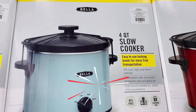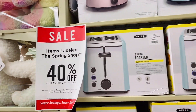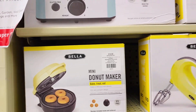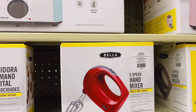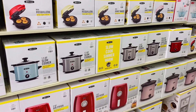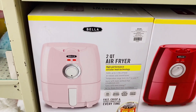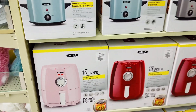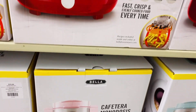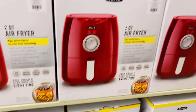Here's another aisle that had a retro pastel vibe to it — toasters, donut makers, and mixers. I mean, here's a pink air fryer, and I found a pink coffee maker. How cute is that?